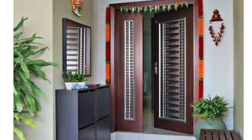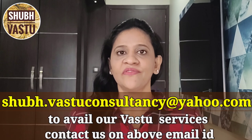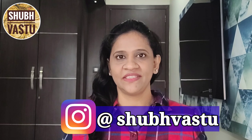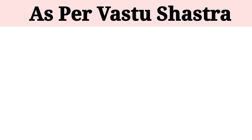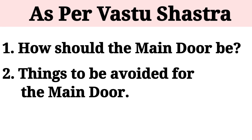Friends, in Vastu Shastra, entrance is given a lot of importance as maximum energies enter our house through the main door. Hence, if the main door is as per Vastu rules, it ensures the entry of maximum positive energies. In this video, we will learn how the main door should be and things to be avoided for the main door.